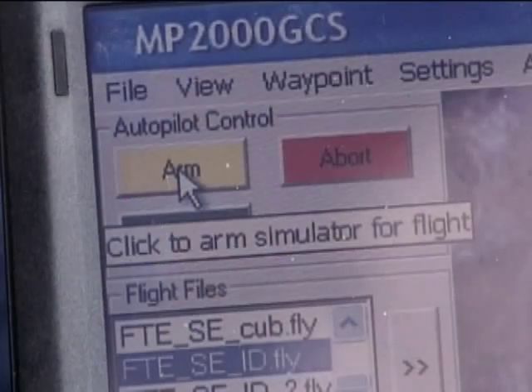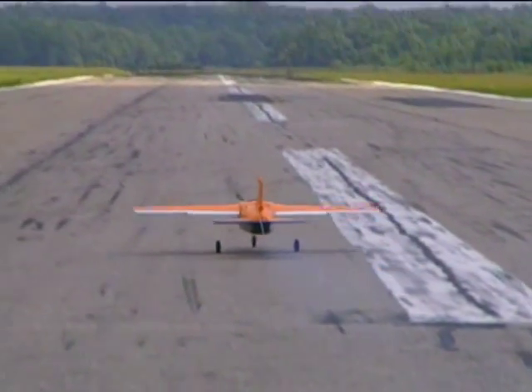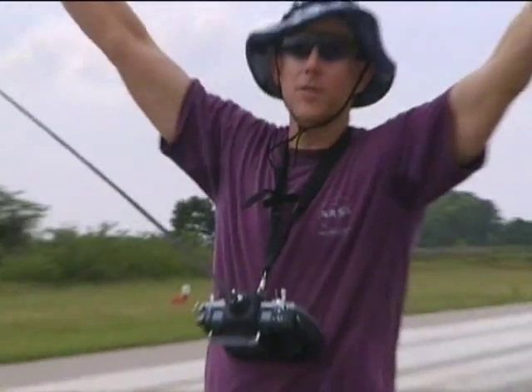The key item is to be able to engage and disengage the experimental flight controller while the plane is flying around. Takeoff is fully autonomous.